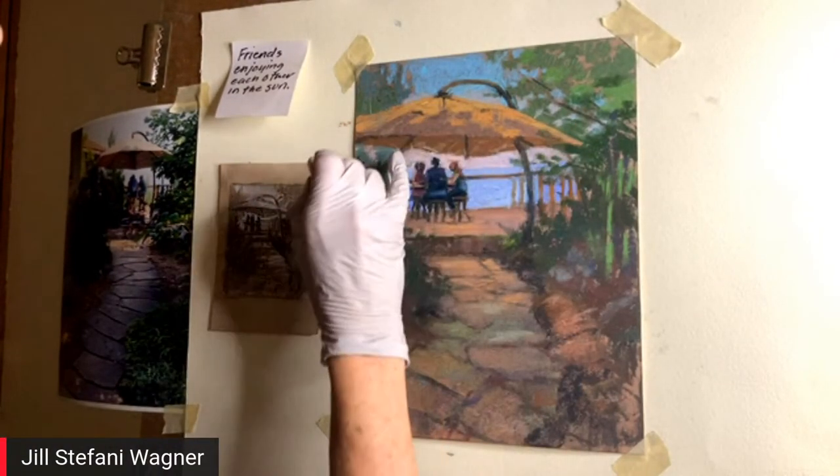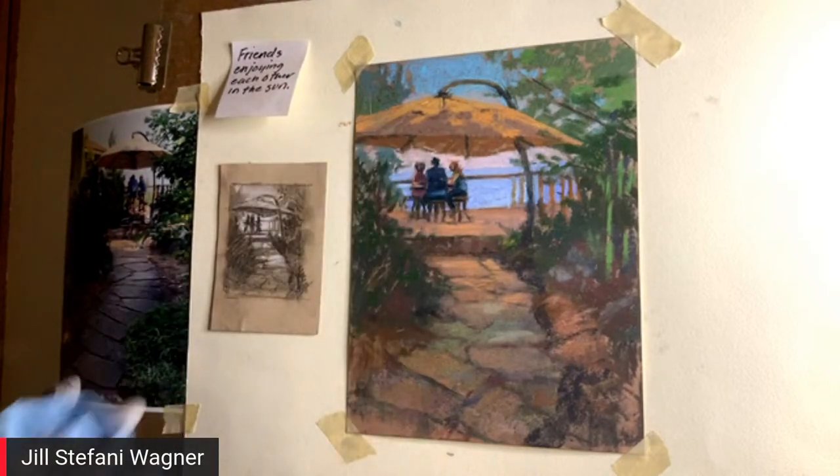I don't want that tangent of his head touching right up against the umbrella, so I'm kind of carving him out of there. As I go farther away from the focal point, I don't want to be so bright, so I'm letting that darken a little bit. Do you want to talk about focal points and why you do that?